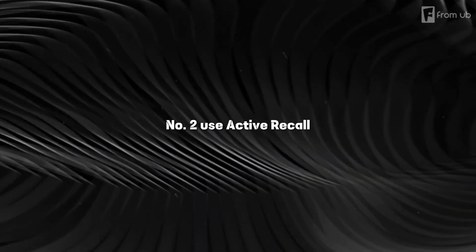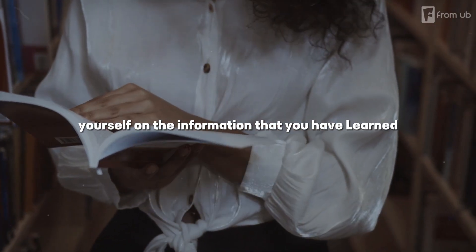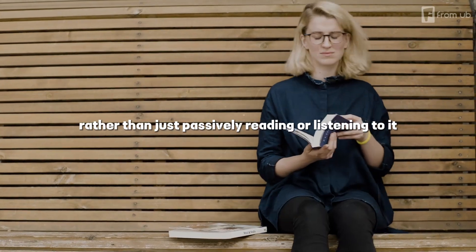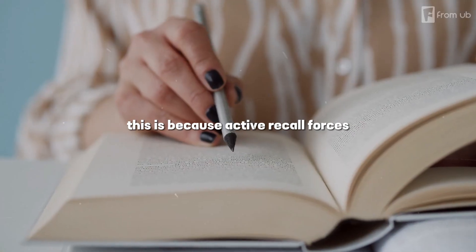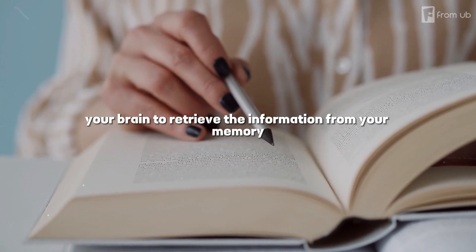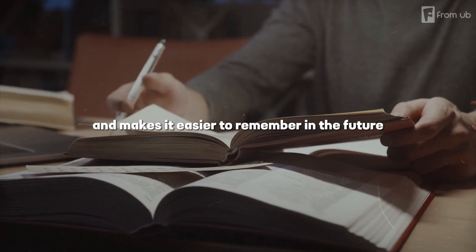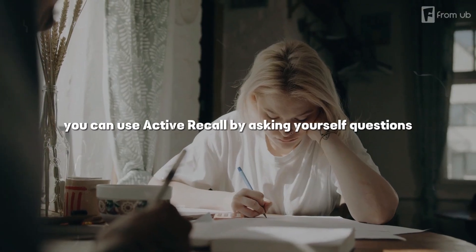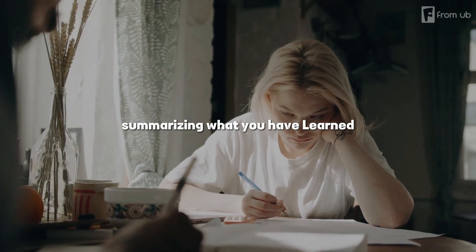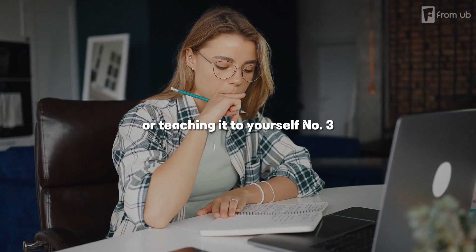Number two: use active recall. This means that you should test yourself on the information that you have learned, rather than just passively reading or listening to it. This is because active recall forces your brain to retrieve the information from your memory, which strengthens the neural connections and makes it easier to remember in the future. You can use active recall by asking yourself questions, summarizing what you have learned, explaining it to someone else, or teaching it to yourself.